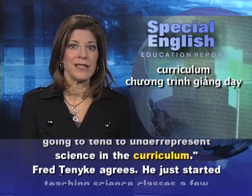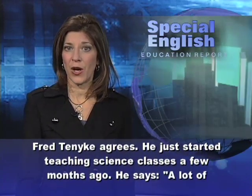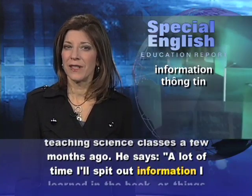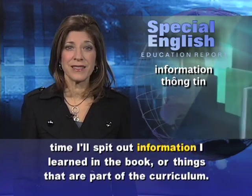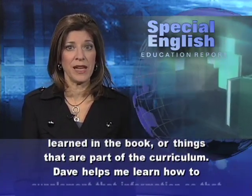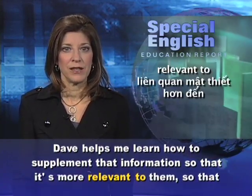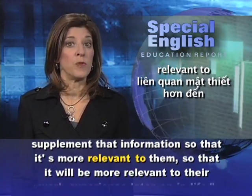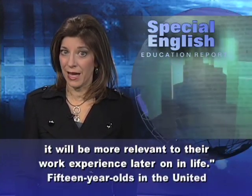Fred Tanique agrees. He just started teaching science classes a few months ago. He says: A lot of times I'll spit out information I learned in the book or things that are part of the curriculum. Dave helps me learn how to supplement that information so that it's more relevant to them, and to their work experience later on in life.